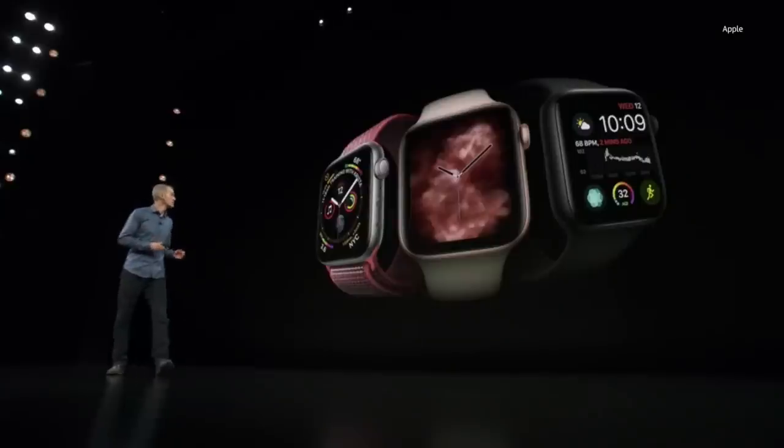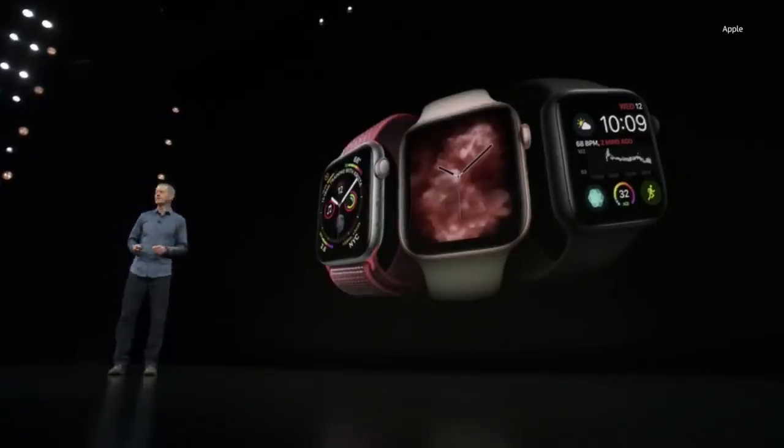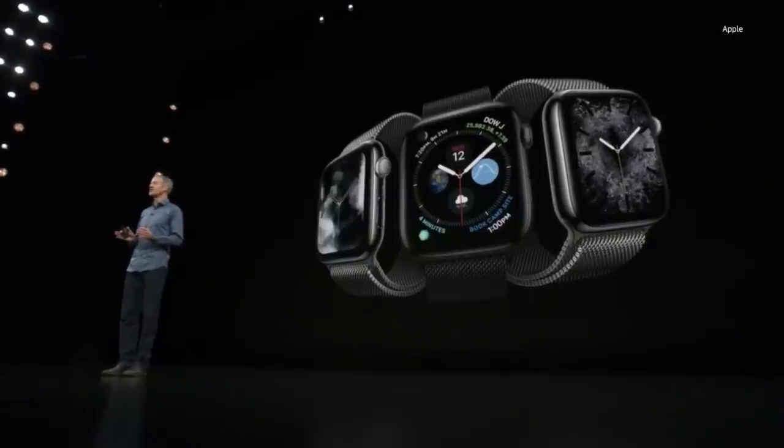And if you're not stunned by that fact, I need you to take a second and get on my level. Hold on — eye contact? Look at me. This is a really big deal. This is such a big deal that there is already talk about doctors prescribing an Apple Watch to you as a medical device covered by insurance.